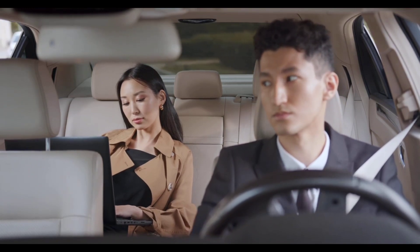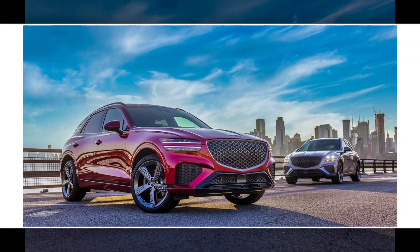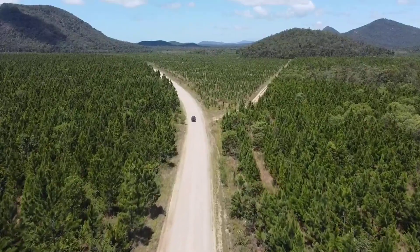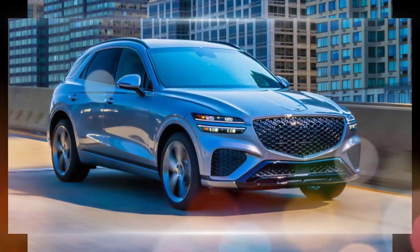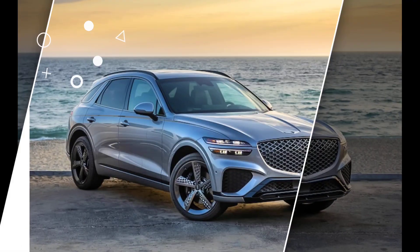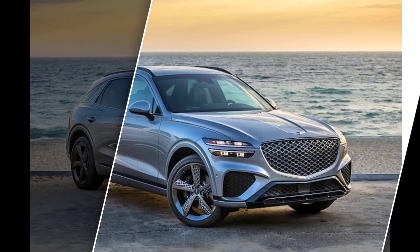Interior: the 2024 Genesis GV70 has a luxurious and well-appointed interior made with high-quality materials. The dashboard is dominated by a large 14.5-inch touchscreen infotainment system that is easy to use and responsive. The front seats are comfortable and supportive, offering a wide range of adjustments. The rear seats are also comfortable and have plenty of legroom and headroom.